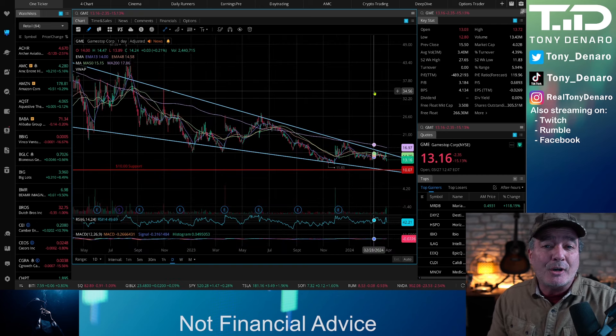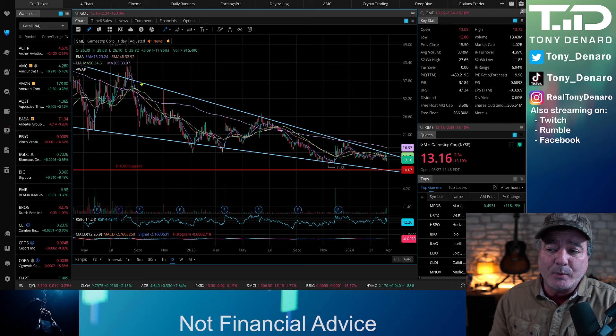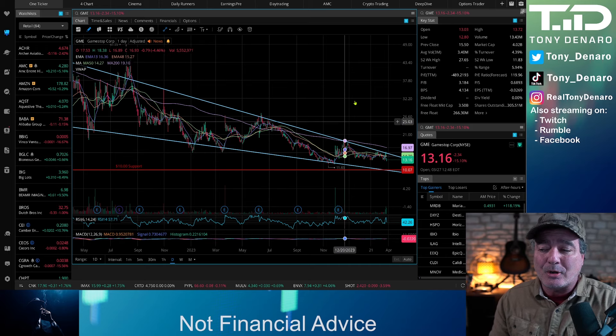As we zoom in on the daily chart, with some exceptions like when the company did the four-for-one stock split, the falling wedge pattern has very reliably shown us where the support and resistance lines are on this stock.